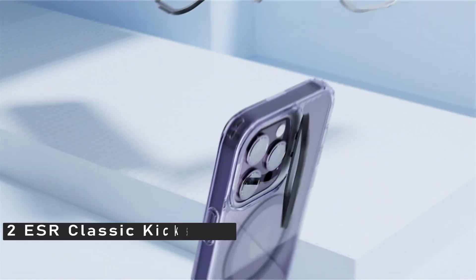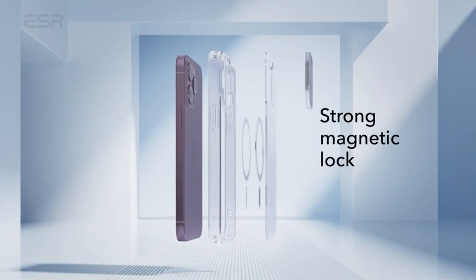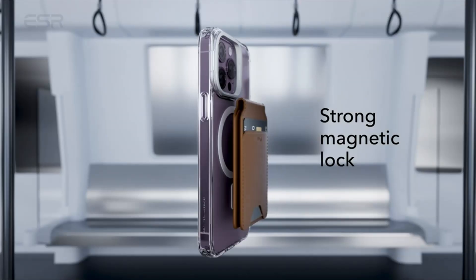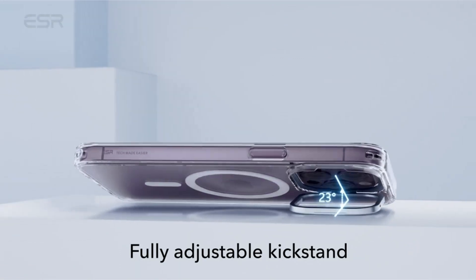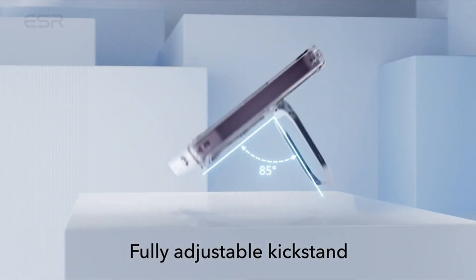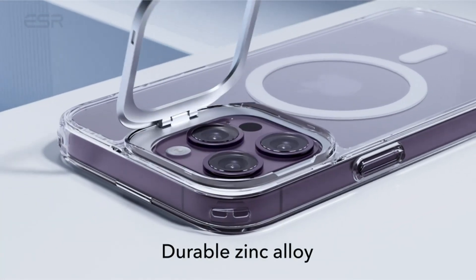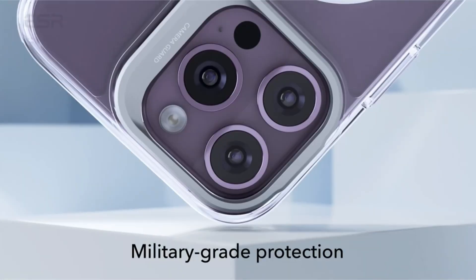Number 2: ESR Classic Kickstand. For people who enjoy holding multi-purpose tools in their hands, ESR offers this iPhone 14 Pro Max transparent cover. Although it may not be the most visually appealing transparent case, it does have some excellent components that might fit your needs. While the back is made of polycarbonate, the sides are shock-absorbing TPU.